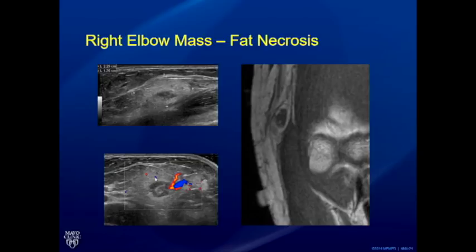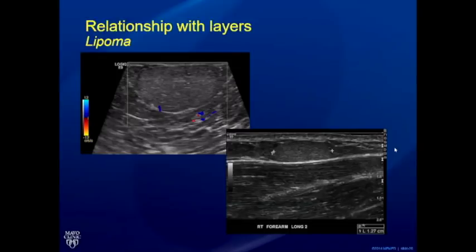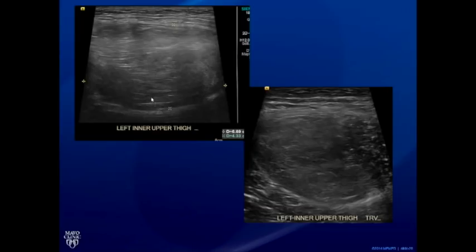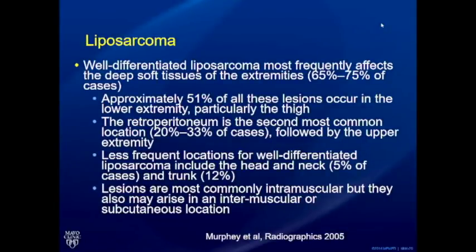Another fat necrosis case initially appeared as a mass on MRI; ultrasound showed a heterogeneous area with a small hypoechoic nidus in the middle — biopsy confirmed fat necrosis. Continuing with layer relationships: lipomas are seen most often in the subcutaneous plane or sometimes intramuscular. Problems arise with very large lipomas over five centimeters — ultrasound cannot conclusively confirm complete benignity because there can be eccentric areas not fully evaluated. For large lipomas, a baseline MRI is recommended. In one lipoma with heterogeneous eccentric areas, a lot of attenuation limits proper evaluation.